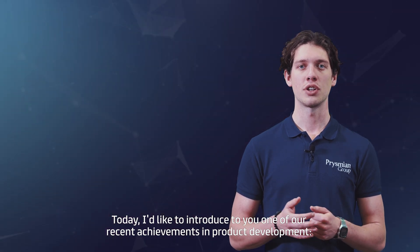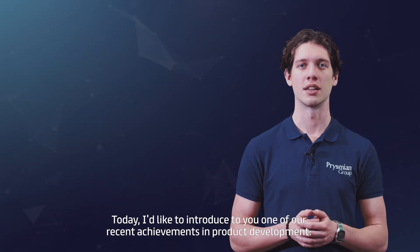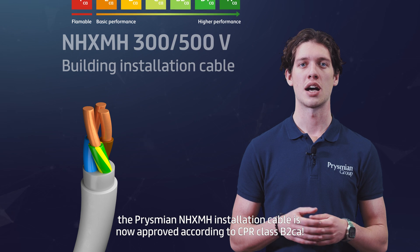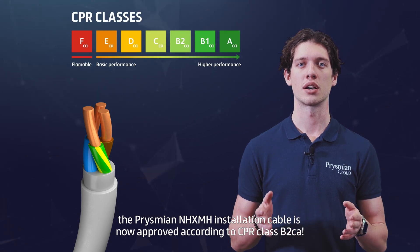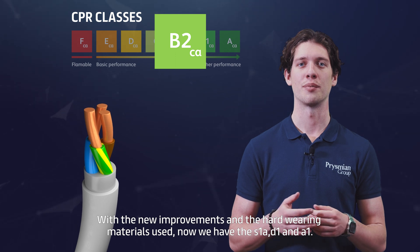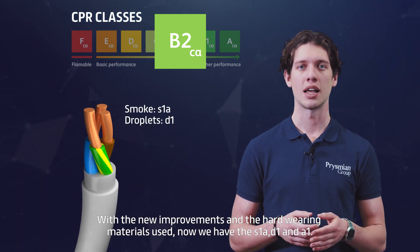Today I'll introduce to you one of our recent achievements in product development. The Prismian NHXMH installation cable is now approved according to CPR class B2CA. With the new improvements and the hardware materials used, now we have the S1A, D1 and A1 ratings.